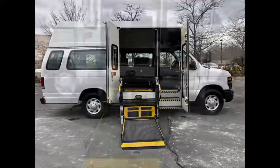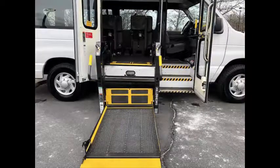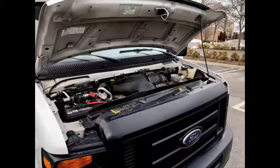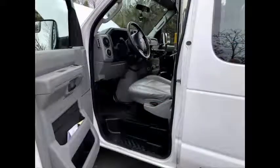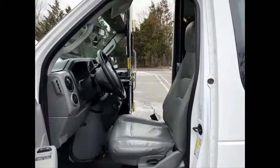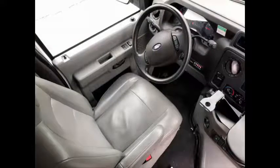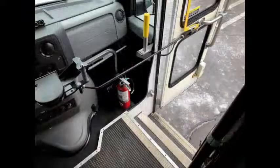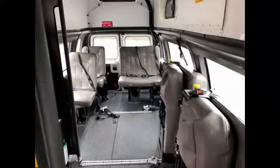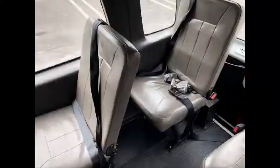This van handles up to two wheelchairs and up to eight passengers plus driver. It is clean, fully equipped, and in mint condition. Perfect for medical transport, nursing homes, assisted living, senior day care, families with a disabled family member, handicapped mobility, ambulette, tours, charters, shuttle service, church, and seniors.